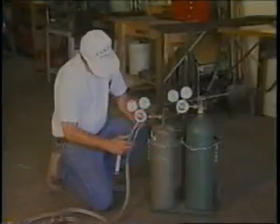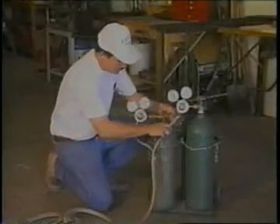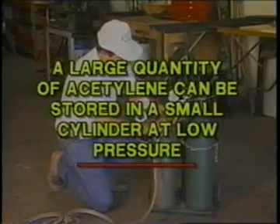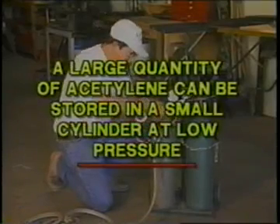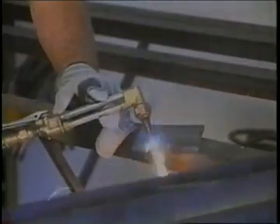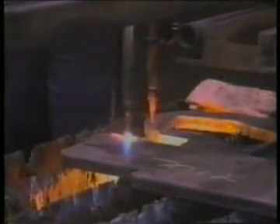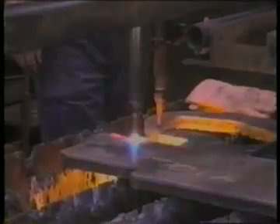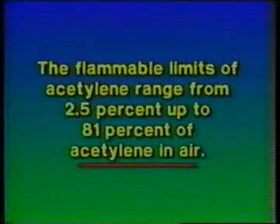Since acetylene is highly soluble in acetone at cylinder filling pressure, large quantities of acetylene can be stored in comparatively small cylinders at relatively low pressure. Acetylene and oxygen are combined in welding operations, as acetylene burned with oxygen can produce a higher flame temperature of approximately 6,000 degrees Fahrenheit than any other gas used commercially. The hazard appears to be quite high considering the flammable limits of acetylene, which range from 2.5 percent to 81 percent acetylene in air.